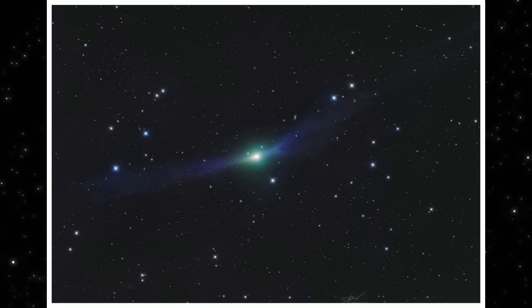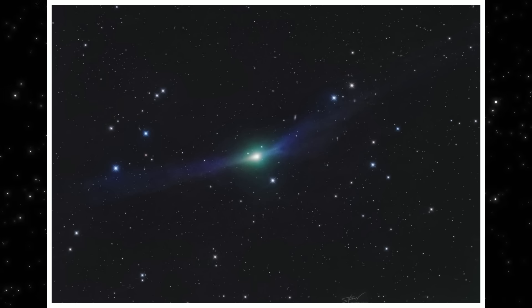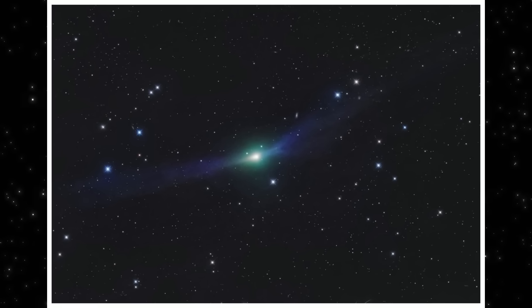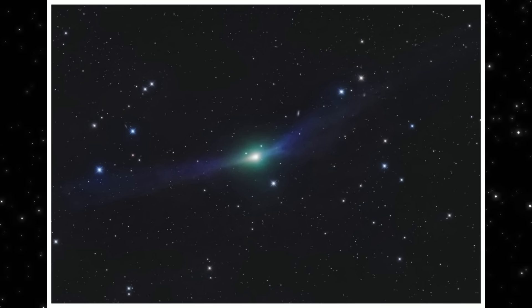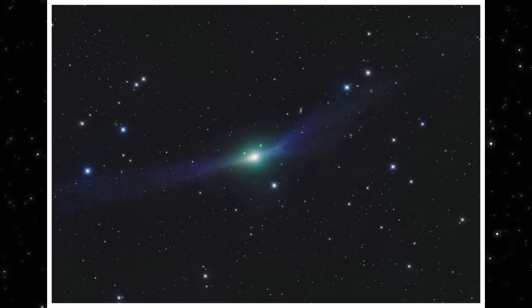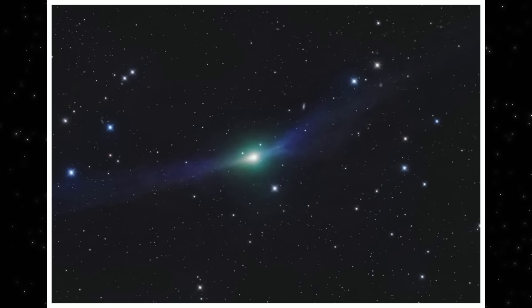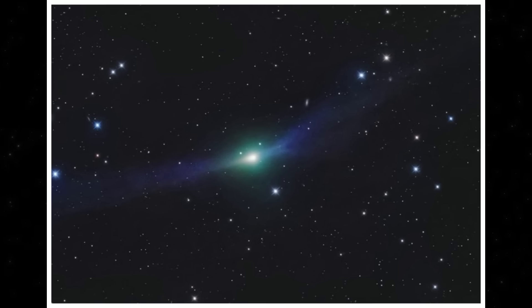What you're looking at here isn't just a brighter frame or heavier processing. It's structure — a compact central core, a clearly defined primary tail, and a second, fainter tail extending in a different direction, all resolved cleanly against the deep background of stars and distant galaxies. This isn't a one-off capture. It lines up with what multiple observers have been recording from different locations with different instruments over different nights. And that consistency is the key theme of this update.